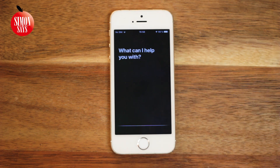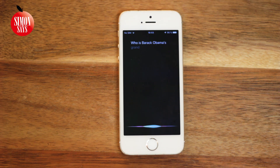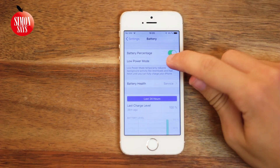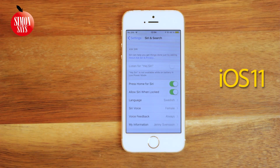Now Siri is better than before. Even if we activate Low Power Mode, we can still use the Hey Siri function — whereas on iOS 11, it told us we cannot.